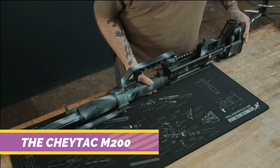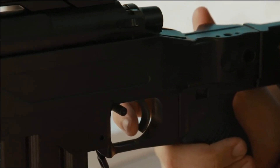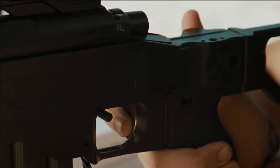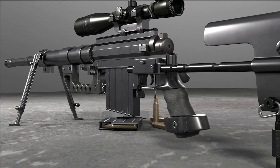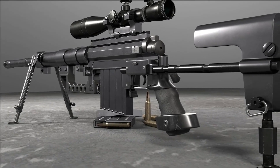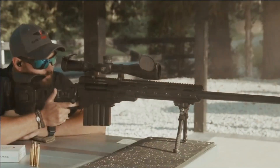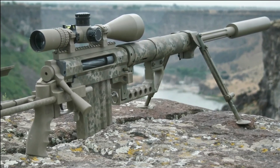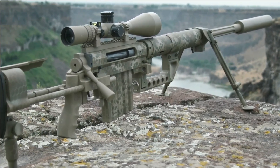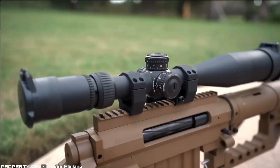The CheyTac M200. Shifting our focus to long-range precision weaponry, the CheyTac M200 Intervention emerges as a supersonic sniper rifle capable of accurately engaging targets beyond 6,500 feet. Its high ballistic coefficient enables it to maintain supersonic velocity over long distances, making it a formidable weapon. The rifle scope can be augmented with night vision devices and an infrared laser for target elimination. Equipped with a specialized computer and connected sensors for wind,